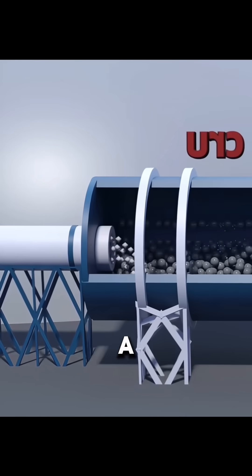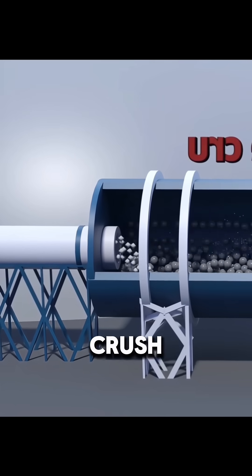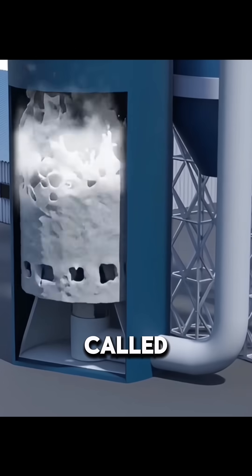Next is grinding. The material goes into a huge ball mill filled with steel balls. As it rotates, the balls crush the rock into fine powder called raw meal.